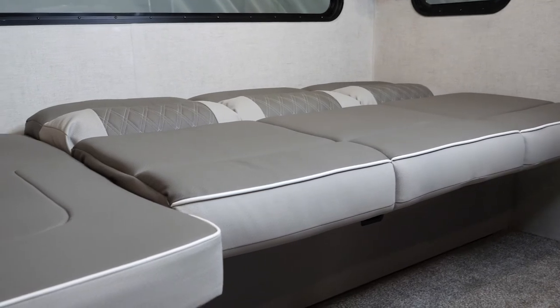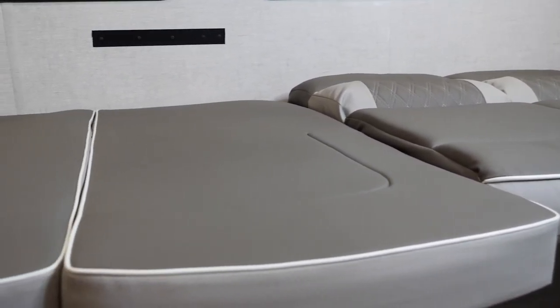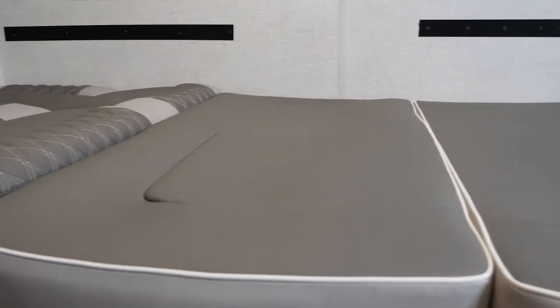Here is our third and final phase of the Versa Lounge. Not only do you get two queen beds, you get three bunks and you get this. Now that is versatility and that's what we bring you.